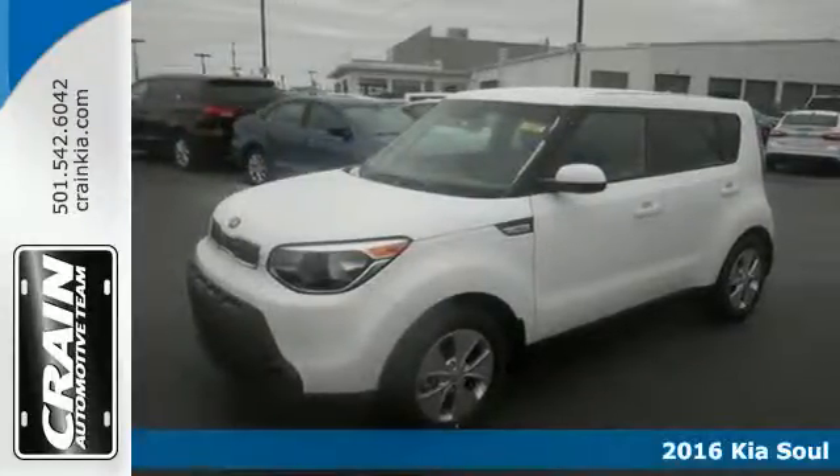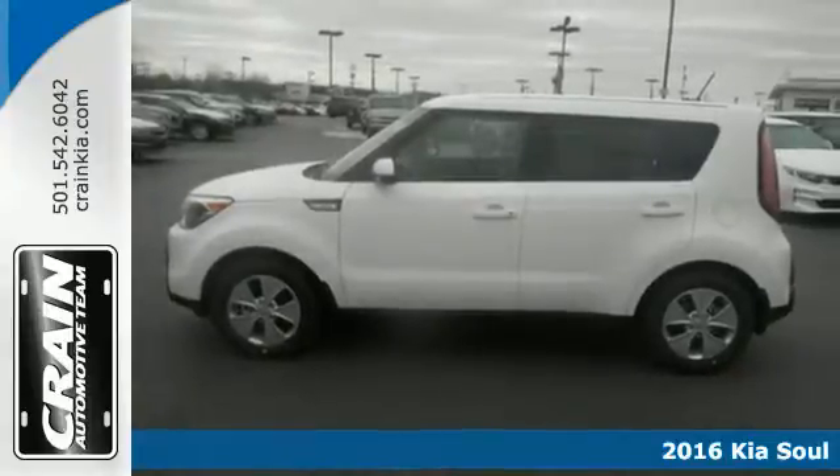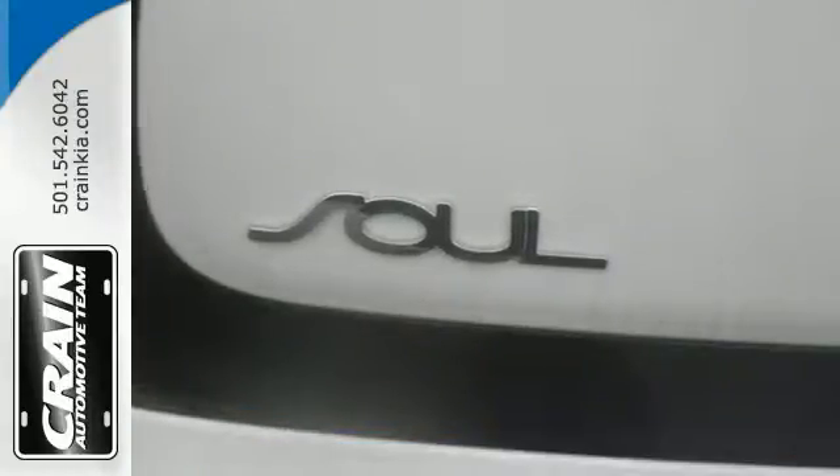Here's the 2016 Kia Soul. Sharp styling and fuel efficiency that doesn't take a stab at your wallet. Privacy glass keeps you a mystery and Bluetooth wireless technology keeps you connected.